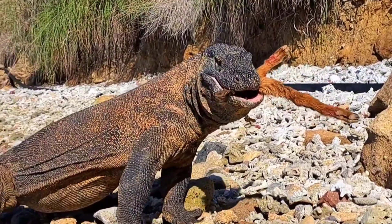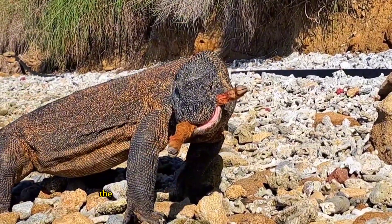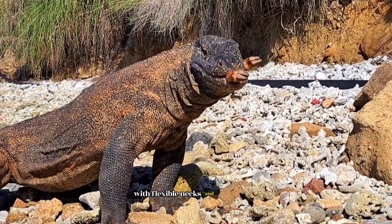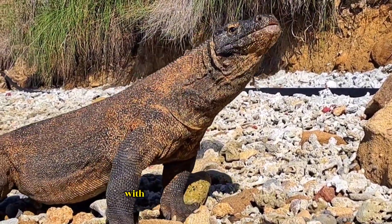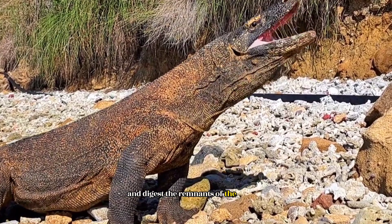Once they find the carrion, their predatory instinct takes over and they voraciously devour it. The process of consuming carrion by Komodo dragons is quite unique. With flexible necks and sharp teeth, they can cut and tear the carrion into smaller pieces. With the aid of their bacteria-rich saliva, they crush the flesh and digest the remnants of the carrion.